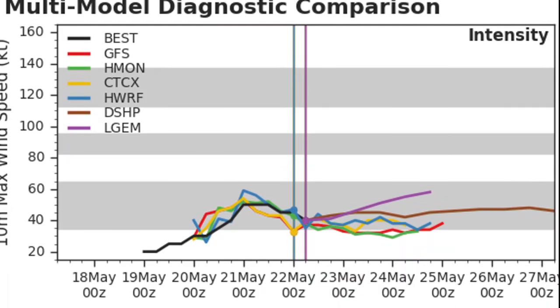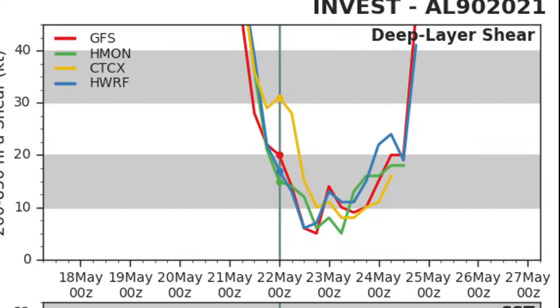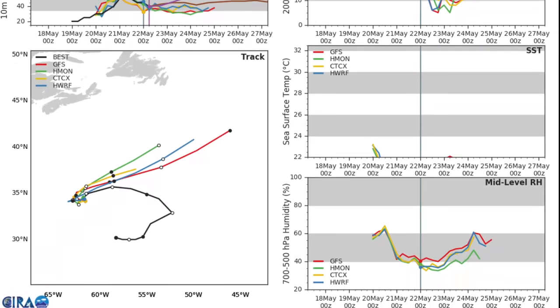Looking at the latest multi-model diagnostics comparison, the intensity forecast is in pretty good agreement. Ana is expected to gradually weaken into a weak subtropical storm with winds of about 35 to 40 knots in the next 12 to 24 hours. Deep layer shear is decreasing slightly, allowing the storm to persist for a couple of days before becoming extra-tropical as shear skyrockets. The track forecast also shows good agreement, with a turn to the northwest this afternoon and then to the northeast tonight into tomorrow. Sea surface temperatures remain cool for tropical development and mid-level relative humidity is drier than normal.